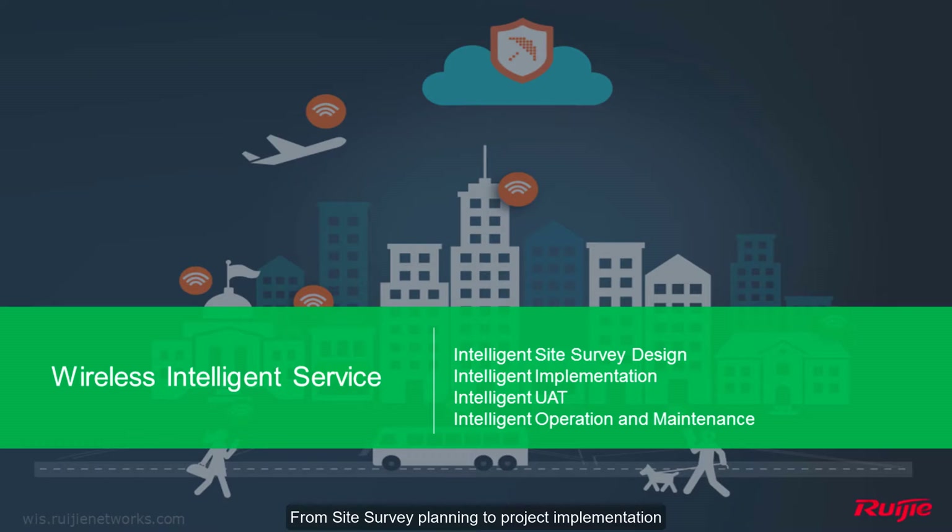WYSS covers every stage of a wireless project: from site survey planning to project implementation, then the user acceptance test, and finally operation and maintenance. WYSS uses its unique components to support every stage, and combining all these components, WYSS will actually make the wireless network intelligent.